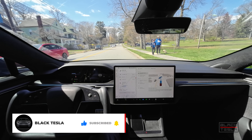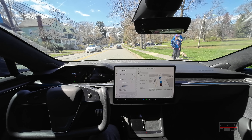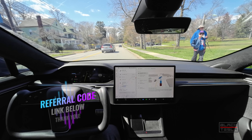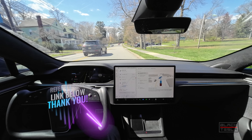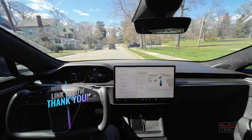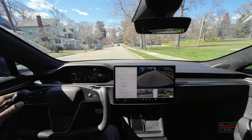We're back at it with now no longer FSD beta, but FSD supervised, or FSD S, however you want to call it, with the latest version 12.3.3, which is dropping the beta designation and going to a supervised designation to delineate the fact that you have to actually supervise it. That's pretty cool. So we're going to take it out for a spin on our test path, see how it does, see how it compares to previous versions, and we'll do that right now.